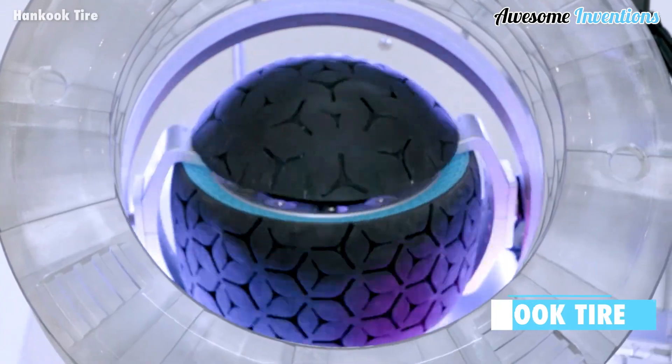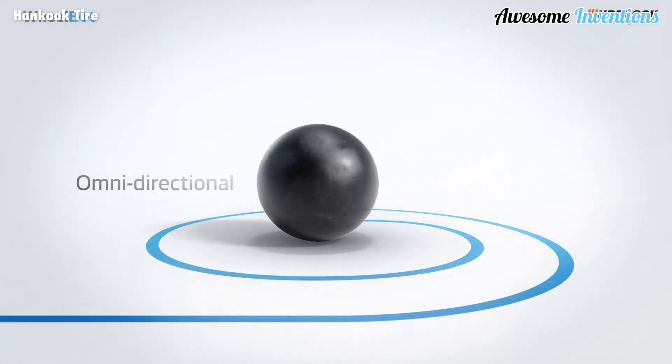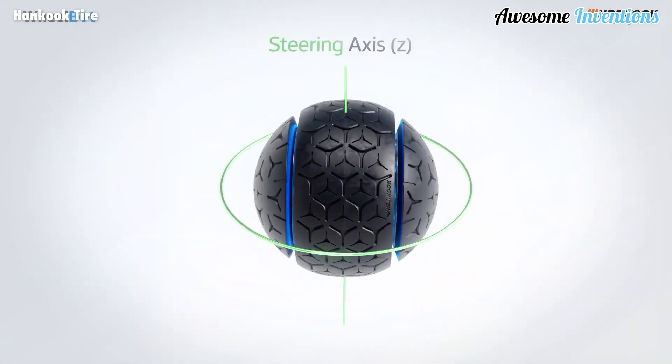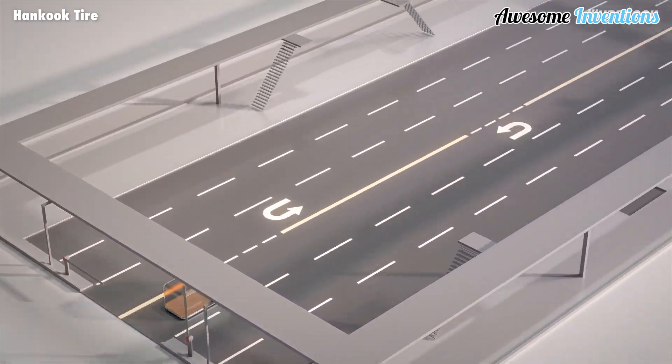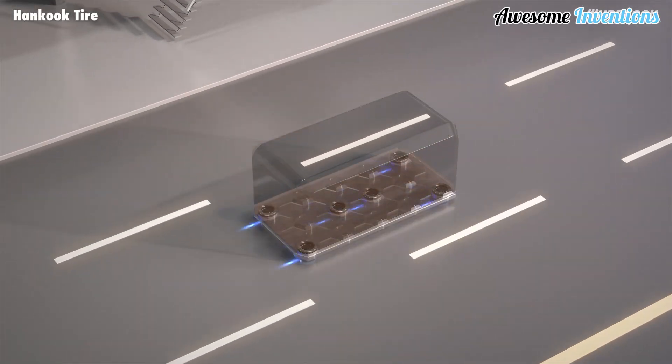Hankook have come up with a wheel design that can turn 360 degrees. With this innovative technology, vehicles or transportation of goods will have far greater directional movement. The wheelbot will be able to transport things back, forward, sideways, and diagonally. The wheels can move on-road, off-road, and inside buildings.